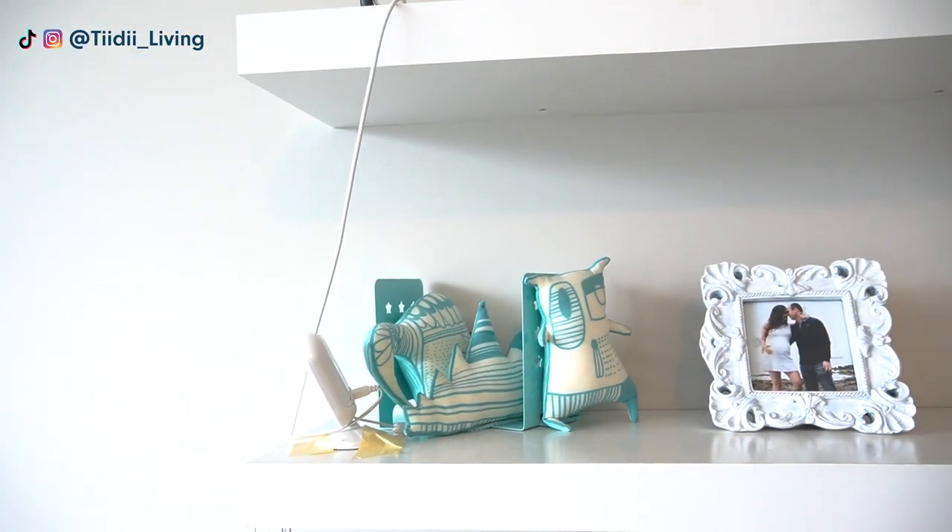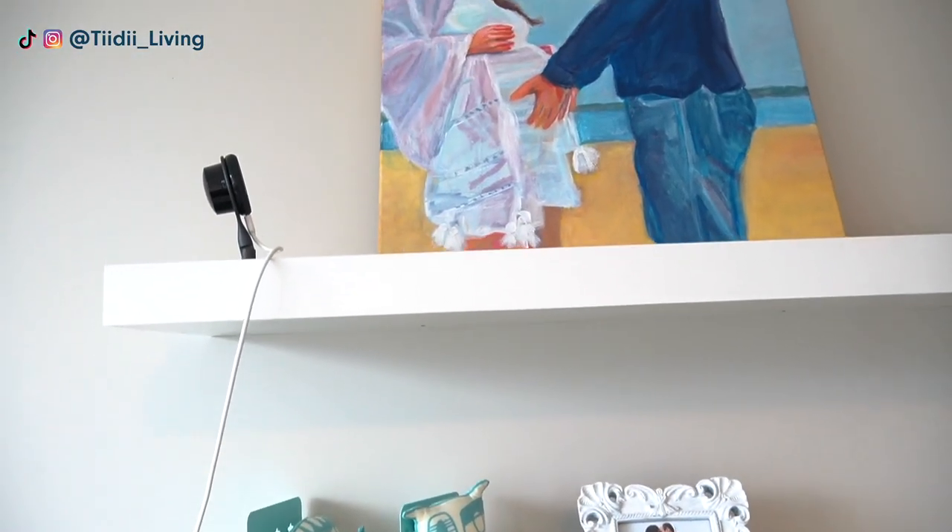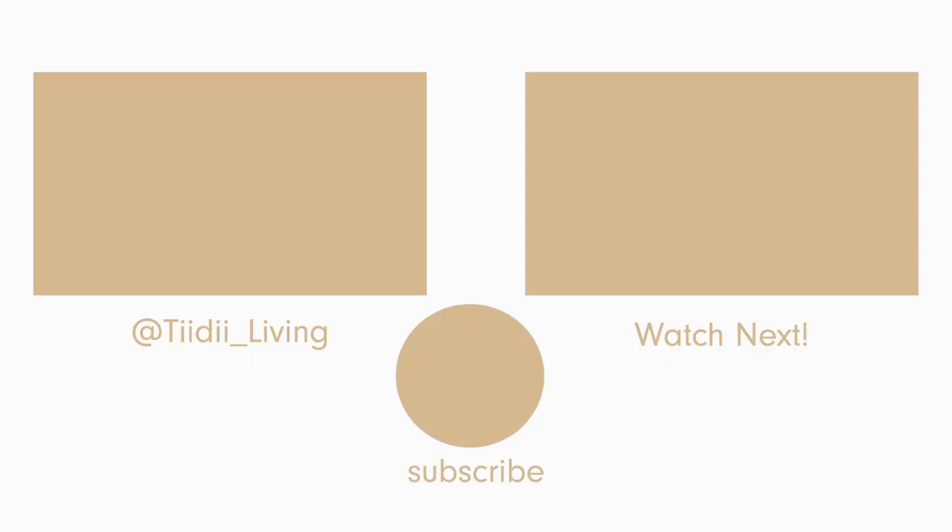Thank you for watching. Don't forget to like, comment, and subscribe, and check out my other videos. I will see you in the next one.